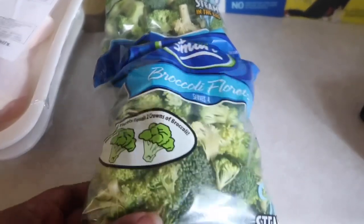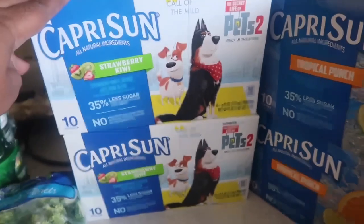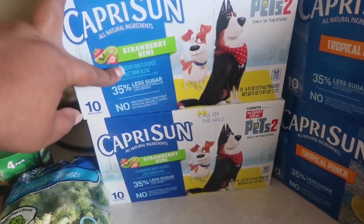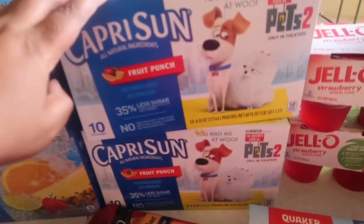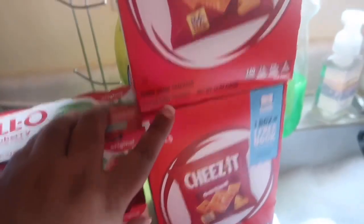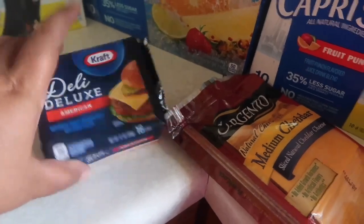I normally don't get broccoli but every now and then if it's on sale I'll buy it. For the most part I cut it myself. The Capri Suns were buy one get one free and I had coupons — I got strawberry kiwi, tropical punch, and fruit punch. The Jell-O was buy one get one free; I got strawberry. The cheeses were buy one get one free — I got some sliced cheese and some cheddar cheese.